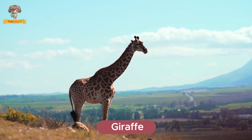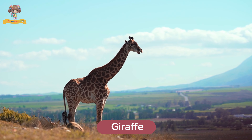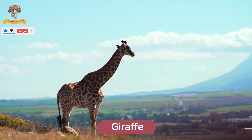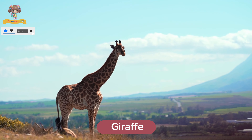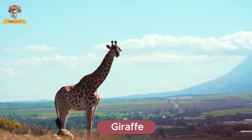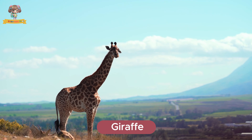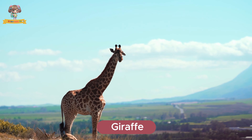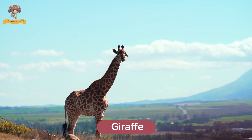Meet the giraffe. Giraffes are the tallest animals on earth with long necks and legs. They live in the African savannah and use their height to reach leaves high up in trees. Giraffes have a unique way of walking, moving both legs on one side of their body at the same time.